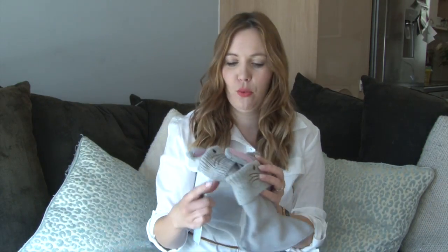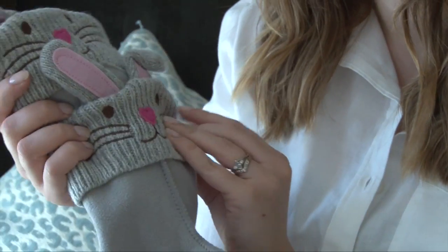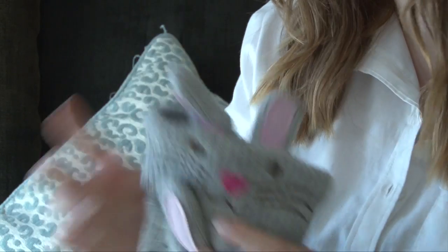I saw these really cute little welly liners. My sister has actually bought her some Peppa Pig welly boots for her birthday, but they're quite cold aren't they, wellies? So I bought these little cute welly liners. These are from JoJo Maman Bébé and they were £12. I thought they were really cute with the little bunny ears on them.